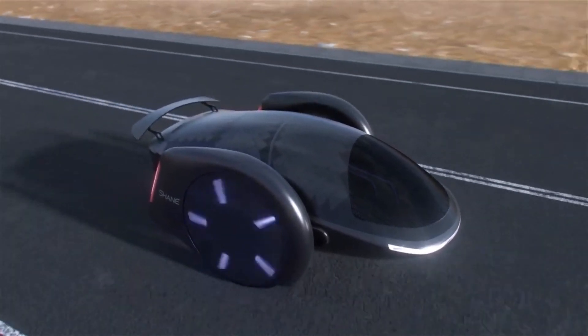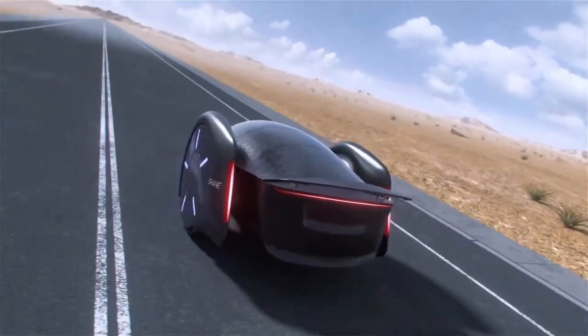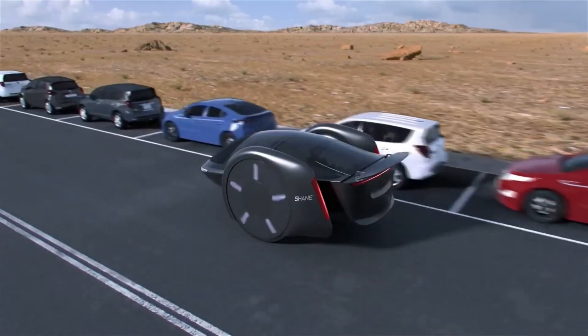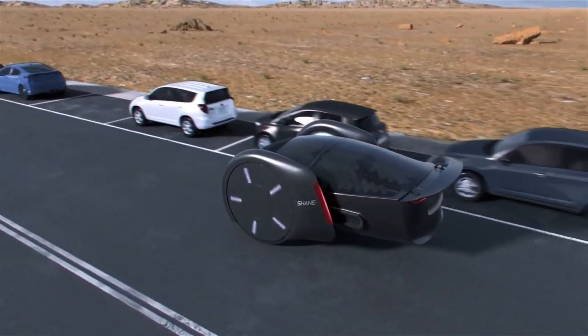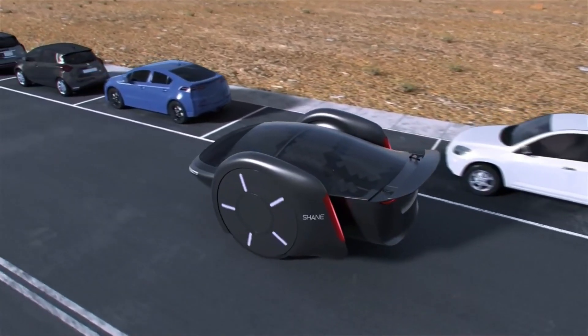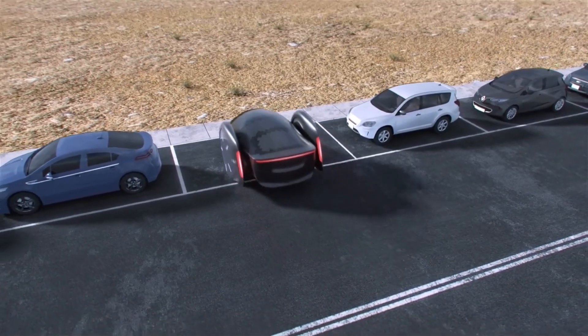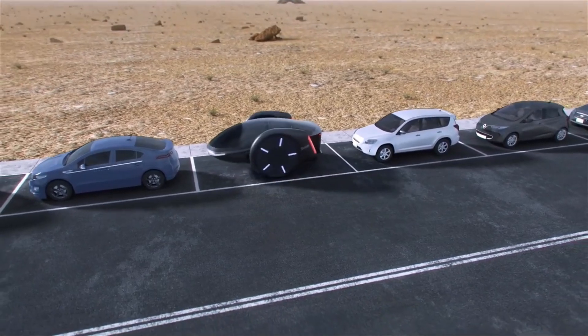As soon as Shane is in motion, its futuristic rollercoaster-like interior comes to life, and its wheels self-align to keep you steady and safe, just like a four-wheel drive. To reduce rolling resistance, Shane's revolutionary design incorporates big wheels and regenerative shocks, which harness the energy from damping and transfer it to a battery.